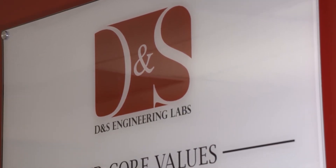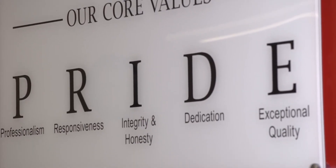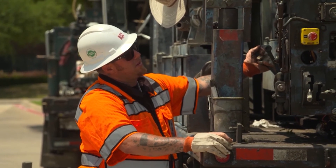We stand behind our reports. We have a lot of engineers on staff, so if there's a problem on site, we send engineers out. I actually go out every now and then — I don't get to do much engineering anymore — but we always have principal involvement in all our projects.